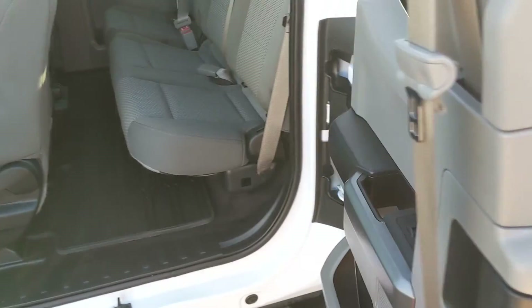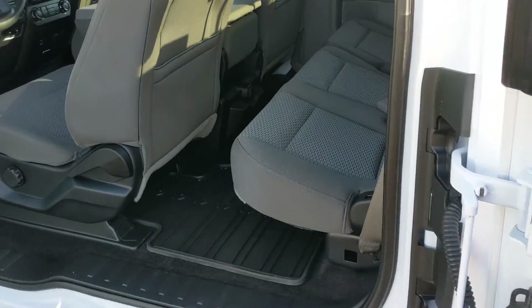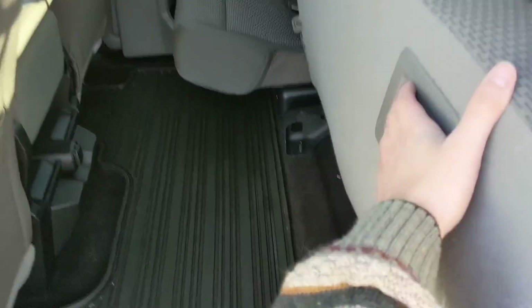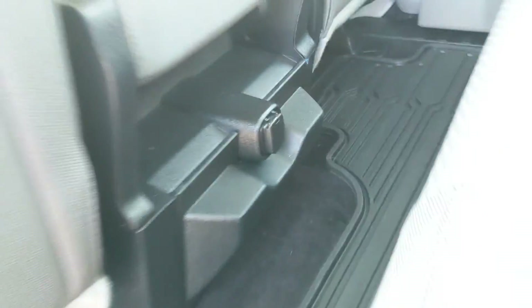First, looking in the back, you have rear doors that can be folded all the way back to be in line with the bed of the truck. Looking in, you have seating for three that can be folded up and out of the way to accommodate any other cargo you might want to put back here. You also have fitted rubber floor mats throughout the vehicle, and in the middle you have two fold-out cup holders and a 12-volt power outlet.